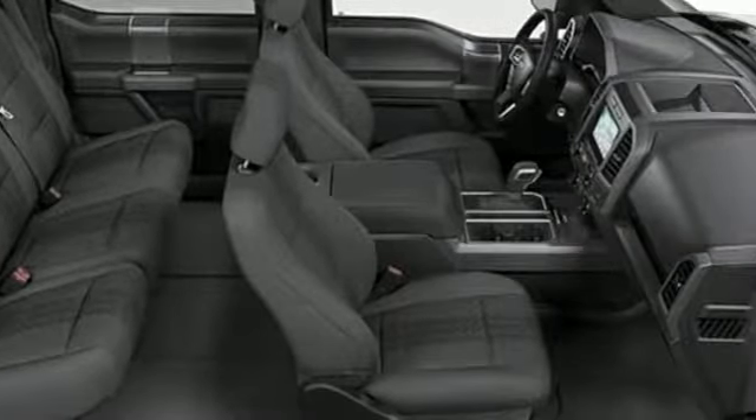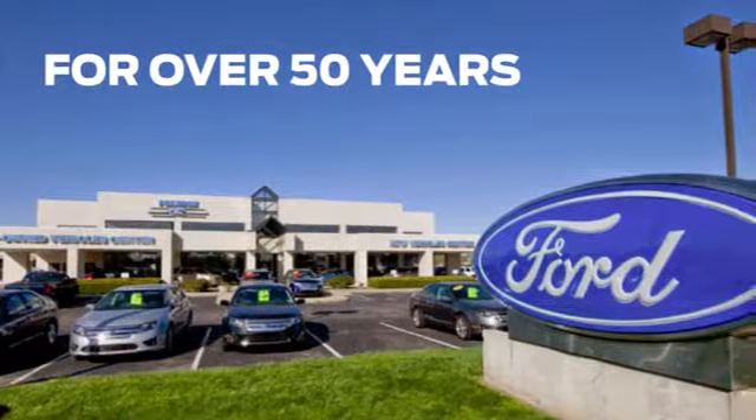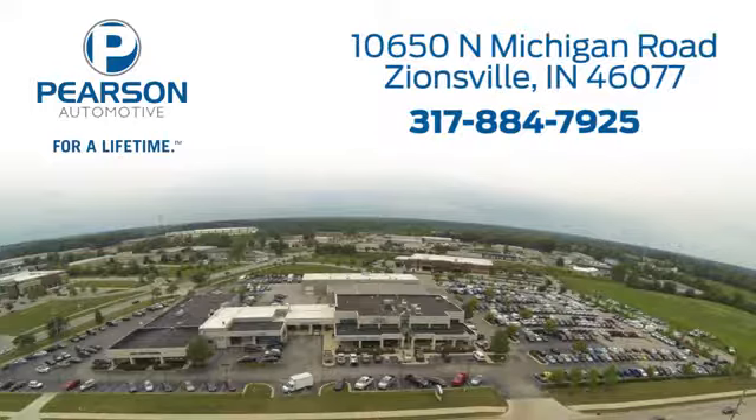The time is now. See it for yourself today. Pearson Ford — for over 50 years, we've continued to focus on providing a great experience for our customers. We're conveniently located at 10650 North Michigan Road in Zionsville.